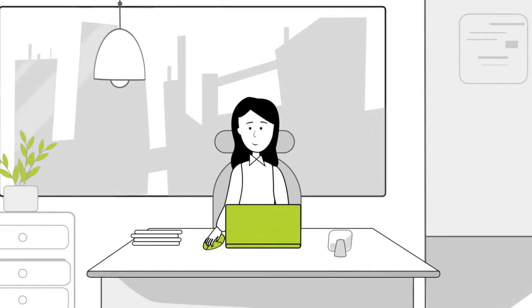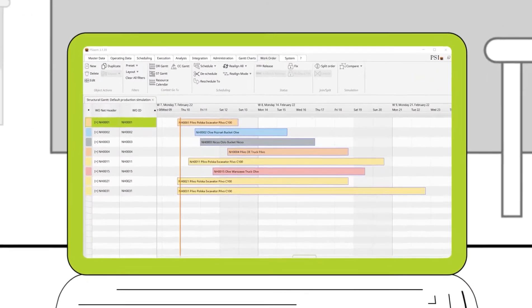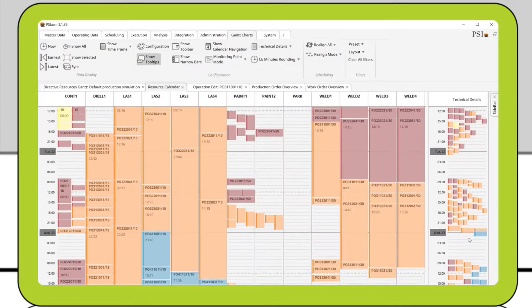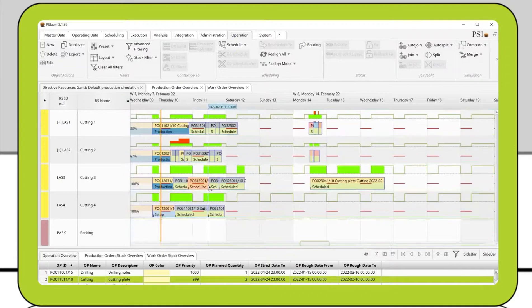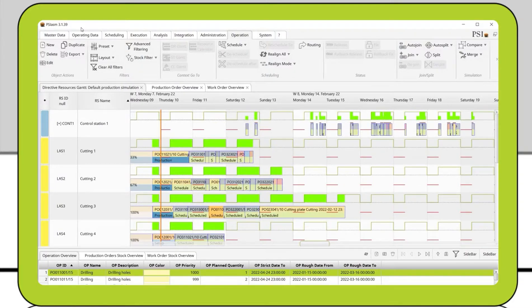I keep track of the current schedule at the Gantt chart level — for example at the level of resources, a structure chart, or calendars, or customizable and flexible list views. The schedule remains feasible at all times while the control mechanisms monitor the available resource capacity, from machinery and production lines to materials, semi-finished goods and employees.